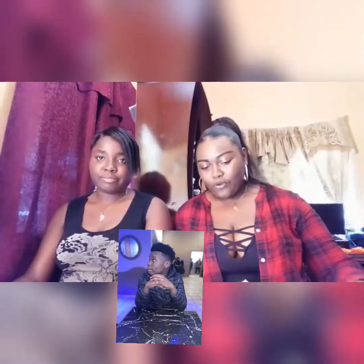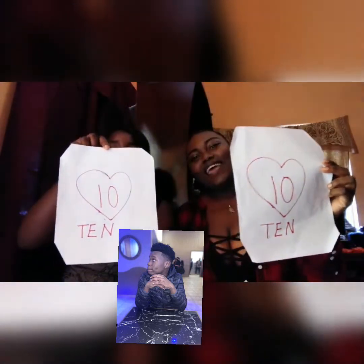Next up we have Shangbo — that underscore. 10 out of 10, 10 out of 10.